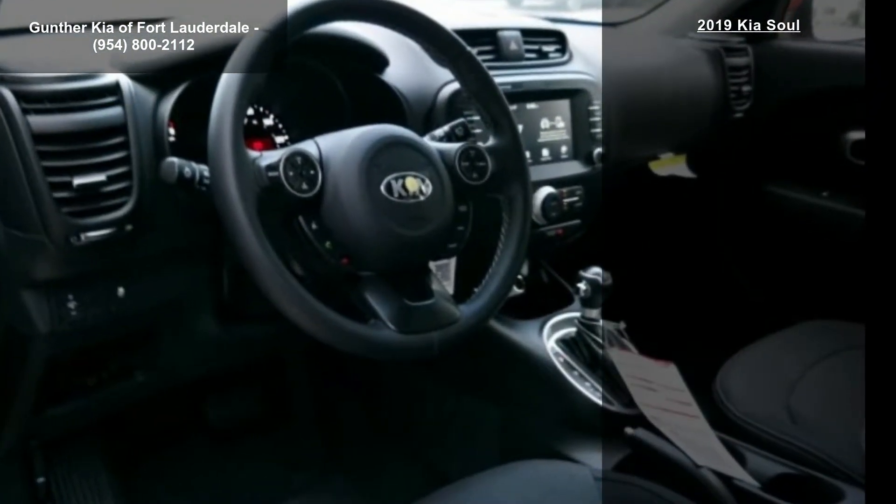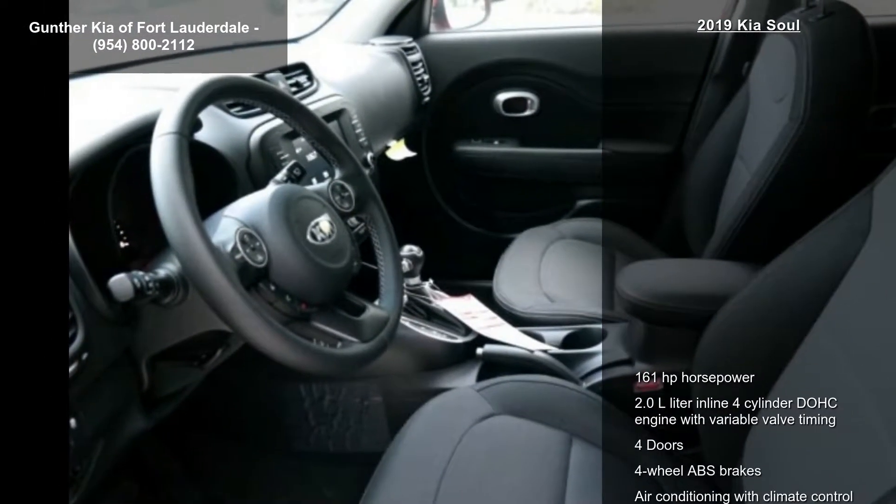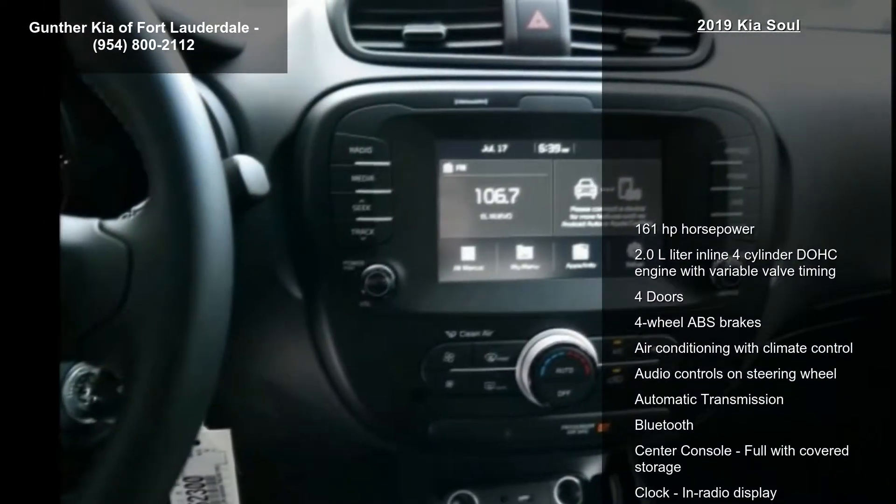Air conditioning with climate control, audio controls on steering wheel, automatic transmission, Bluetooth, and center console full with covered storage.